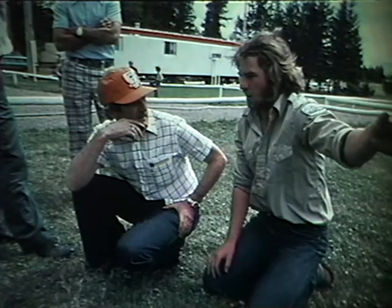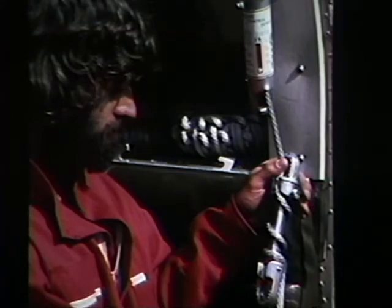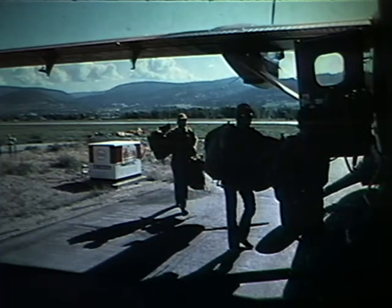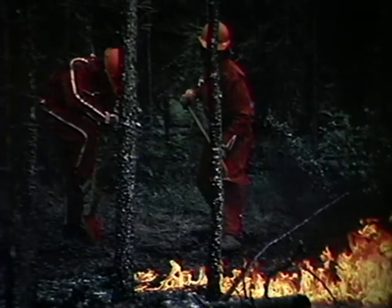After each rap attack operation, a post-mortem discussion is undertaken to sort out any safety or efficiency concerns. Safety factors are always reviewed and given top priority, and continuing physical fitness programs keep crew members in good condition to allow maximum energy output while fighting fires. Thus, the rap attack crew is a trained, mobile firefighting tool that can be quickly transferred to areas experiencing extraordinary initial attack problems. The rap attack crews have proven a safe, effective force that reduces overall fire control costs and wildfire damage.